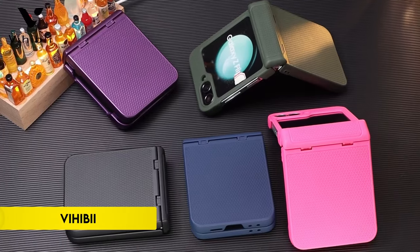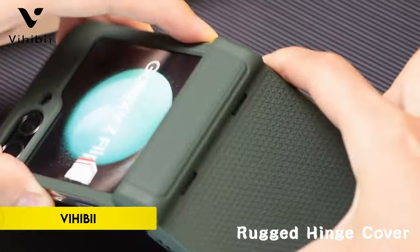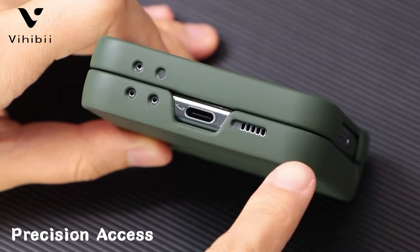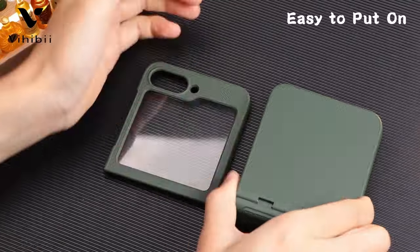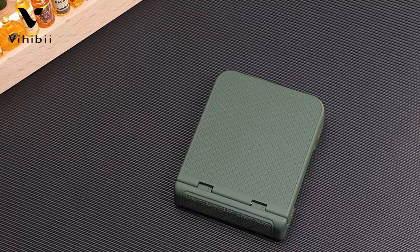Number 5: Vihibi. Vihibi's clear case for the Samsung Galaxy Z Flip 6 5G, released in 2024, offers comprehensive protection and functionality. Crafted from polymer polycarbonate and TPU soft edge materials, it maintains the phone's original sleekness while ensuring durability. The crystal clear design showcases the phone's color while preventing yellowing over time.